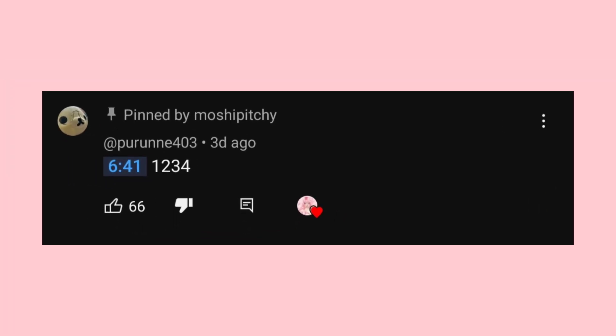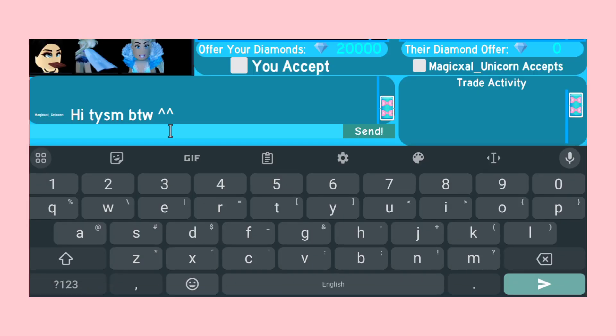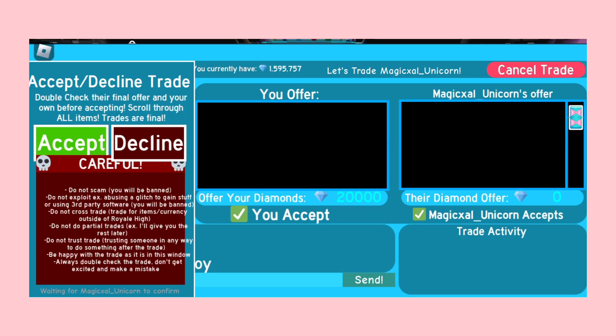Here's the person who found the code first in my previous video. Here's a video where I awarded them 20,000 diamonds as a prize for getting the code first. Congratulations!